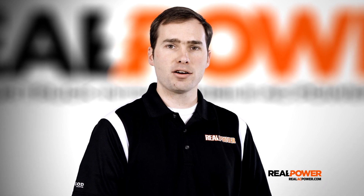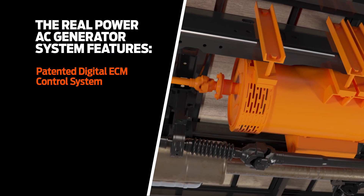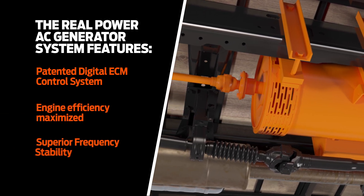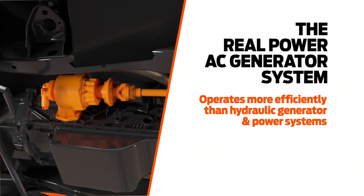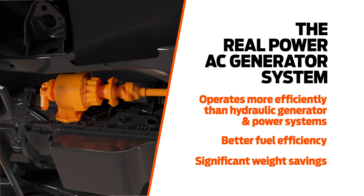Let's talk about how the Real Power engineers designed the perfect way to control and utilize all this power. Real Power's PTO driven generator system is governed by a patented system of digital ECM control and a direct drive connection that maximizes engine efficiency and provides superior frequency stability. Compared with a hydraulic generator and power system, Real Power generators operate substantially more efficiently and are designed to dramatically lower your jobsite fuel cost with significant weight savings to boot.